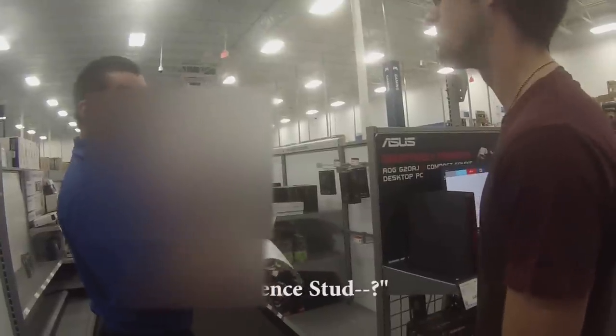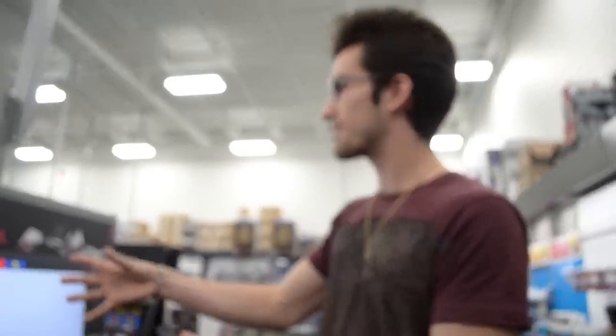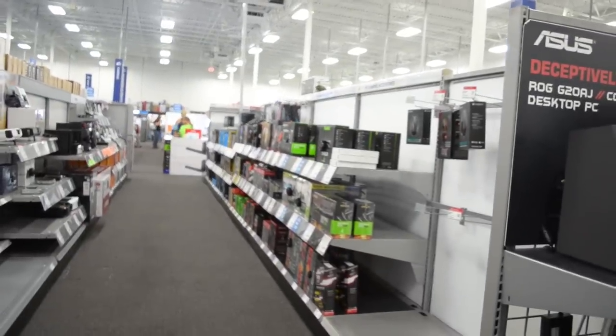The channel is just called Science Studio. We missed one PC — it's over here in the back corner next to all of the video card and computer peripheral aisles.